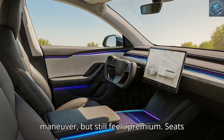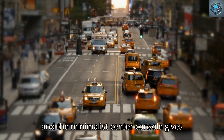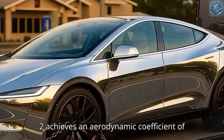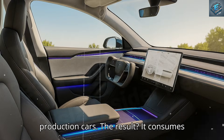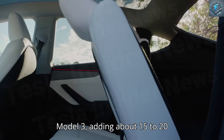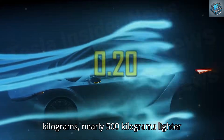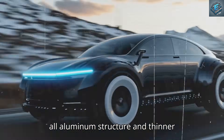Smaller, lighter, easier to maneuver, but still feels premium. Seats are lowered by 20 millimeters to increase headroom, and the minimalist center console gives the cabin a sense of openness. Technically, the Model 2 achieves an aerodynamic coefficient of 0.20, almost at the physical limit for production cars. The result: it consumes 6% less energy at highway speeds than Model 3, adding about 15 to 20 kilometers of extra range per charge. Its weight is just 1,300 kilograms — nearly 500 kilograms lighter than Model 3 — thanks to an all-aluminum structure and thinner battery pack.